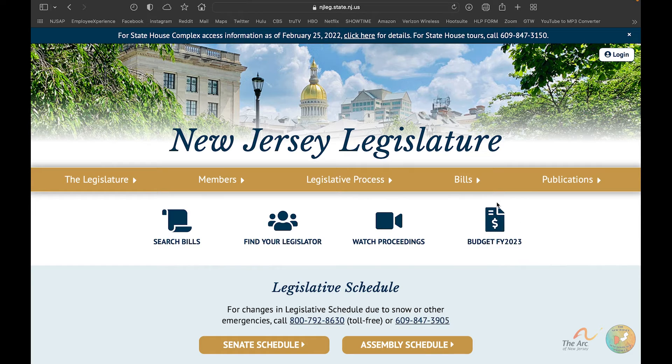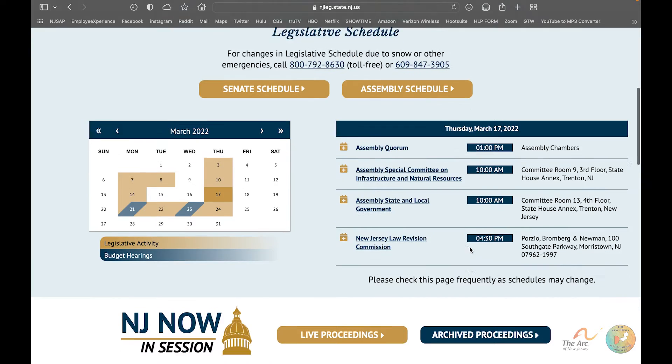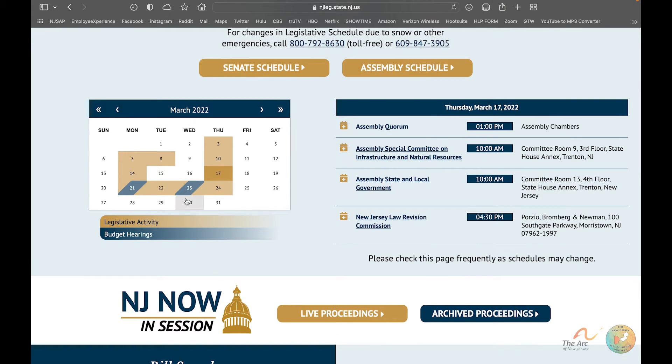Right on the home page you'll see immediately this icon that says 'Budget FY 2023' — that is actually how you register. But before we do that, I just want to scroll down to show you the calendar, which is also right on the home page.